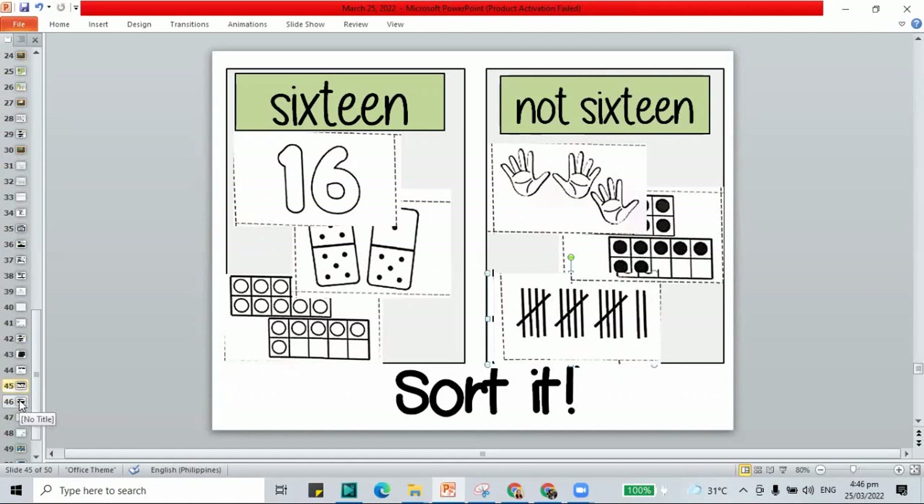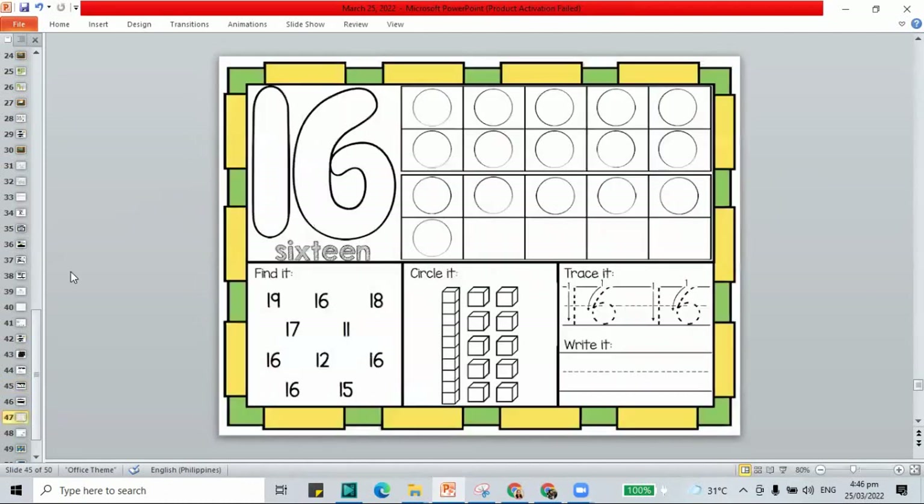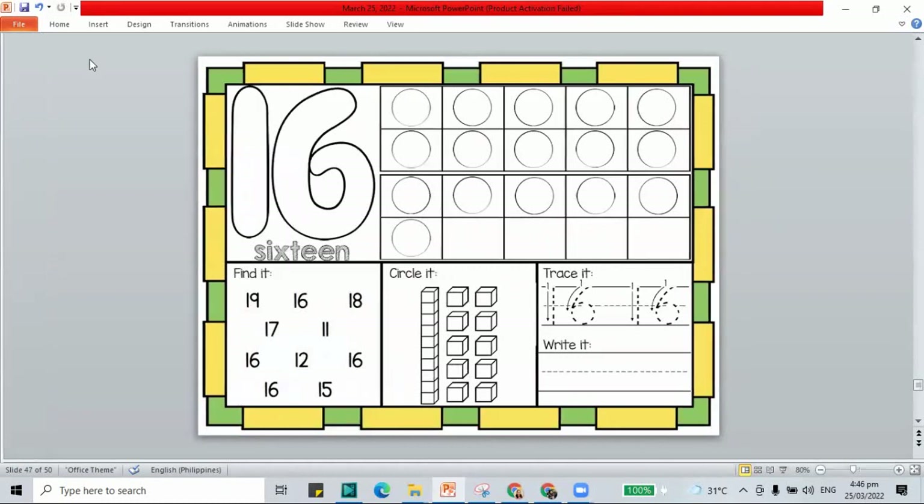How about we move to the next part — the Play-Doh mat. If you don't have Play-Doh, it's okay — you can use your dabber or markers. 1 and 6 make 16. Color the circles: count 1 through 16.